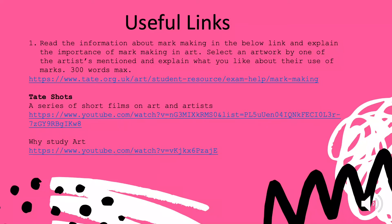I would like you to write a maximum of 300 words explaining why you feel mark making is important in art. I'd like you to select an artwork by one of the artists mentioned within the information so that you can start making some connections between their work and mark making. There is also an activity I'd like you to do.